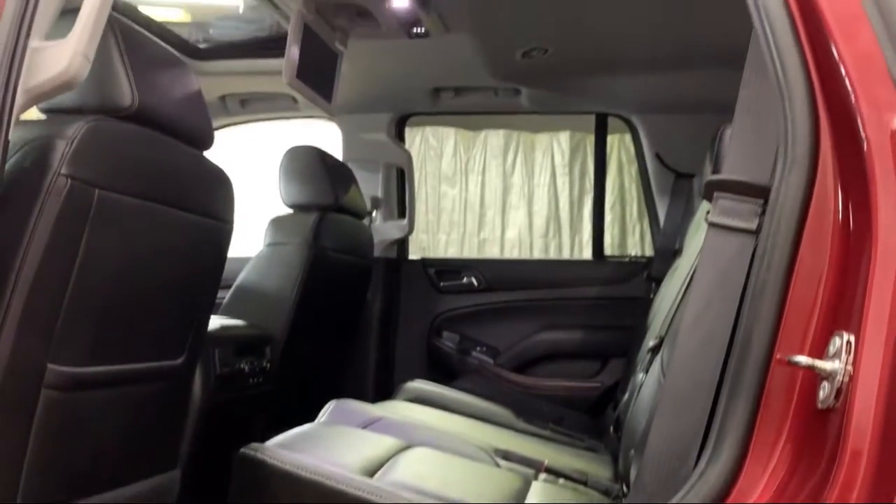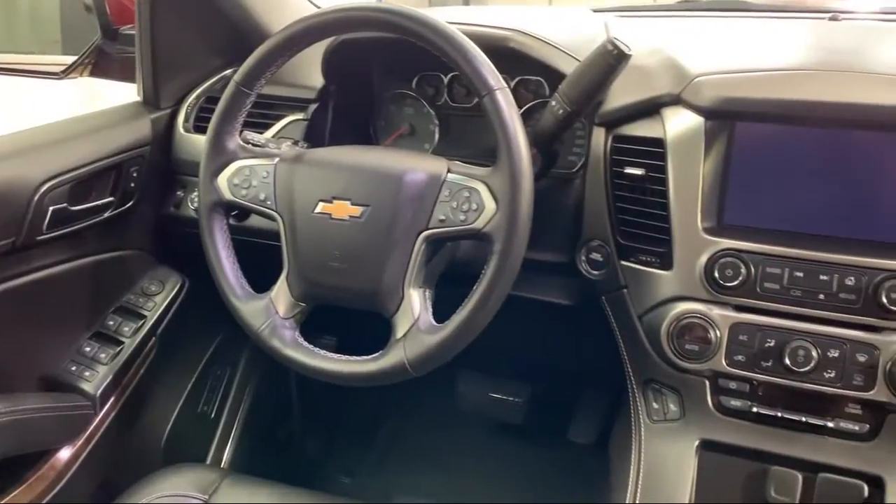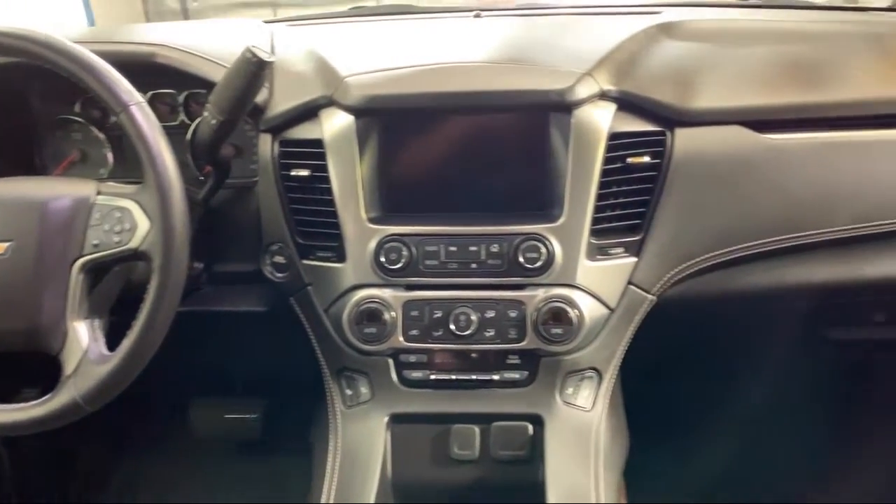It also features a Roof Rack, Steering Wheel Controls, Forward Collision Alert, and has less than 25,000 miles on the odometer.